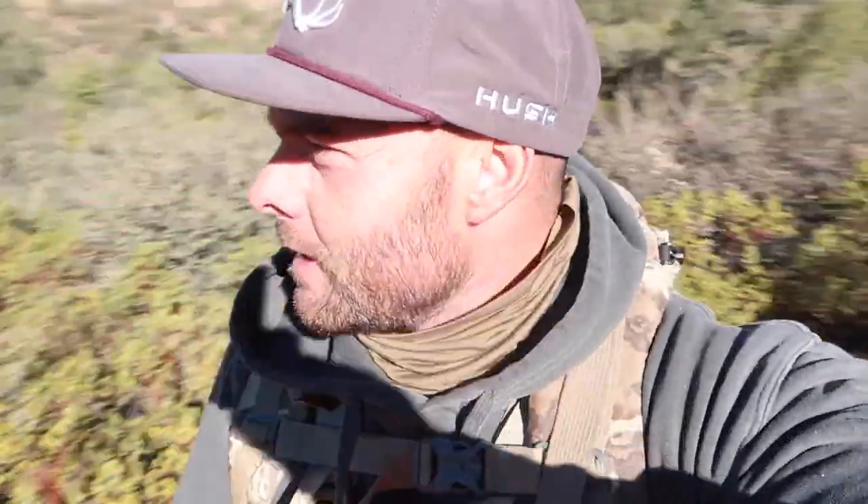Hey, good morning guys, welcome to another video. Might be able to pull off a little mini series if the trip turns out as good as I hope. I'm a little winded climbing through the brush — it's December 16th, 10:05 a.m. I'm on a top secret mission to recover a shed antler my buddy spotted on the late hunt, so it should be pretty funny.